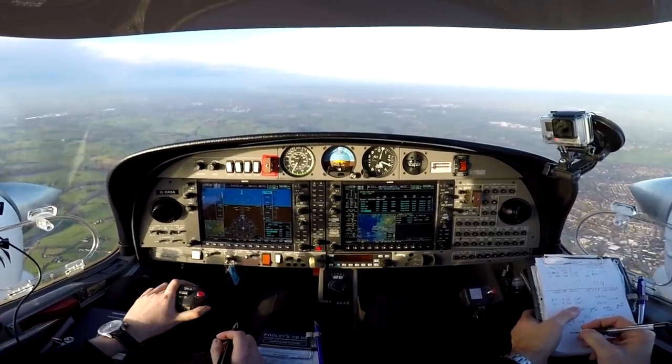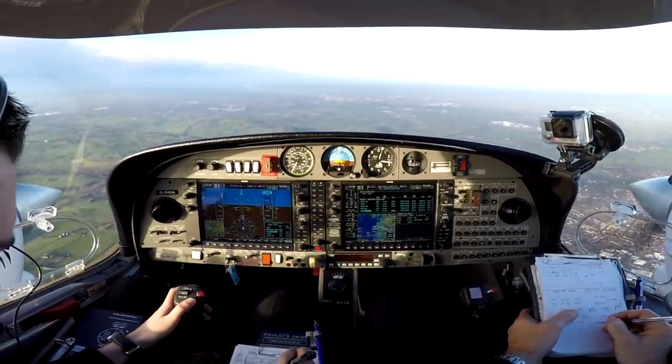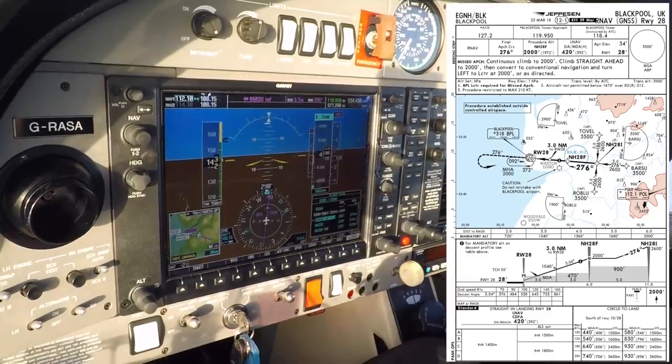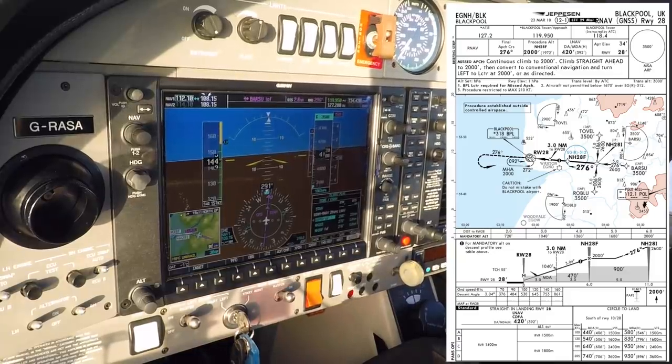Ready to copy the missed approach. Golf Sierra Alpha: for the low approach and go-around, standard missed approach, climbing to altitude 3,000 feet. ATC also advises there is an EV-97 routing southbound, not yet at 2,000 feet — Golf Sierra Alpha, roger.